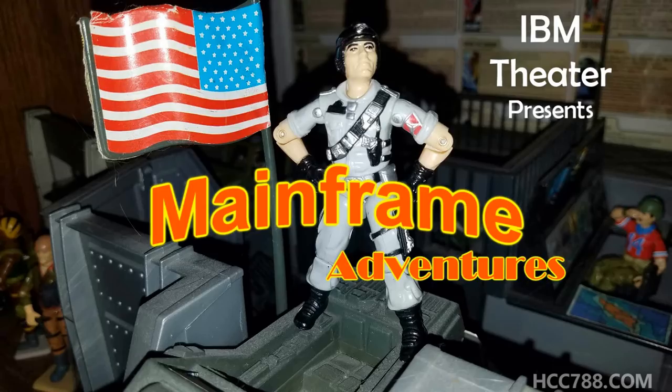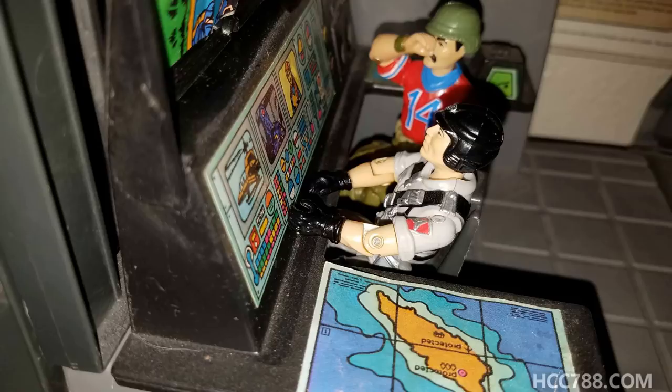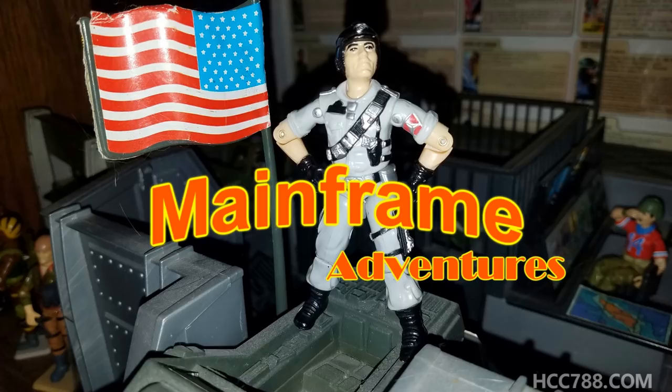IBM Theater presents the Mainframe Adventures. You'll be on the edge of your seat as he repairs network outages. Thrill as Mainframe resets passwords - for the third time this month. Really, Bazooka? Mainframe Adventures!